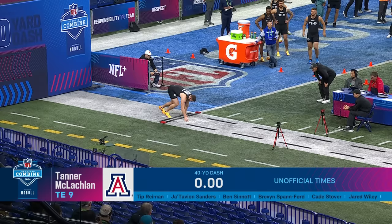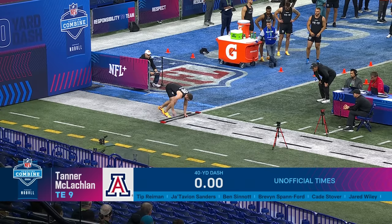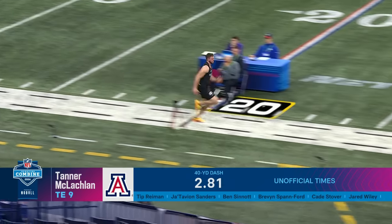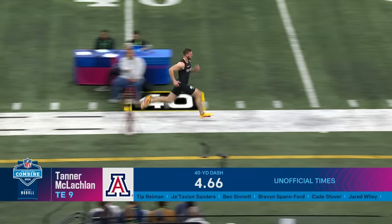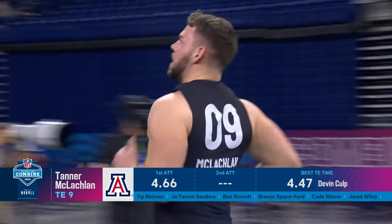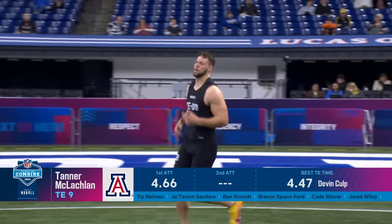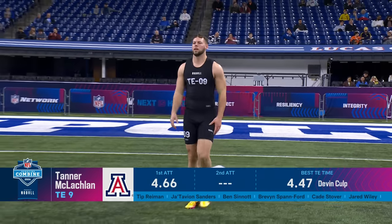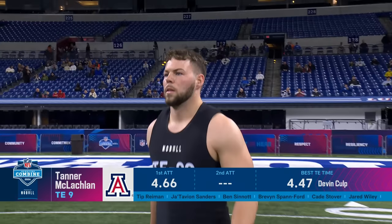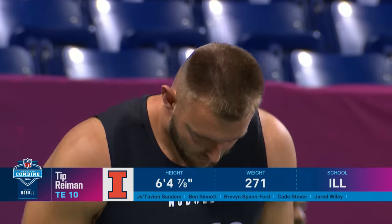Tanner McLaughlin. I'm excited to see him. 6'5", 244 pounds. That's a good time. He'll work in the middle of the field, he can go high-point the football. But Charles, it was a play after an interception against UCLA where you see his all-out effort to go make the tackle. It tells you a little bit about a guy's competitiveness. It certainly does.